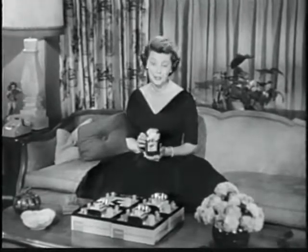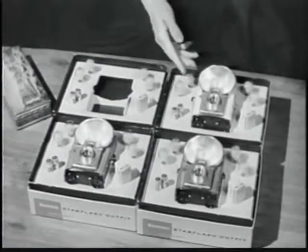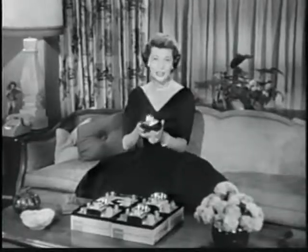Look what Ozzy did — brought home four Brownie Star Flash outfits with different colored cameras so I could choose the one I want. Here's one in a handsome red shade called Coral Red. And here's another in soft ivory, Stardust White. And this one is called Skyline Blue. And this is Jet Black.